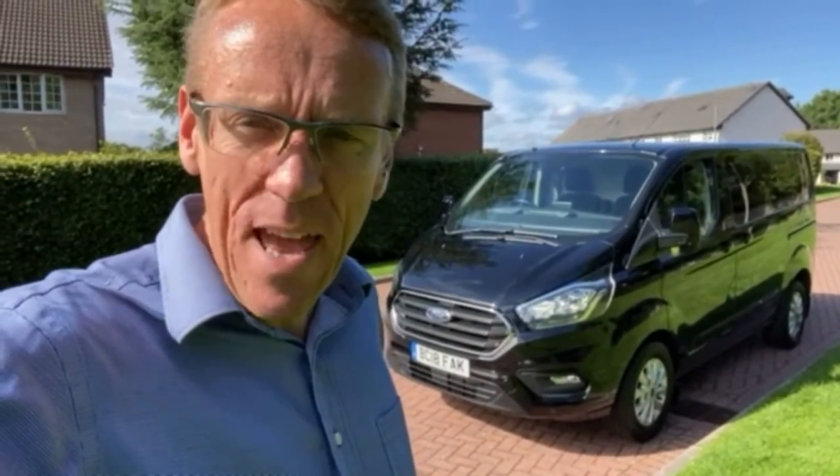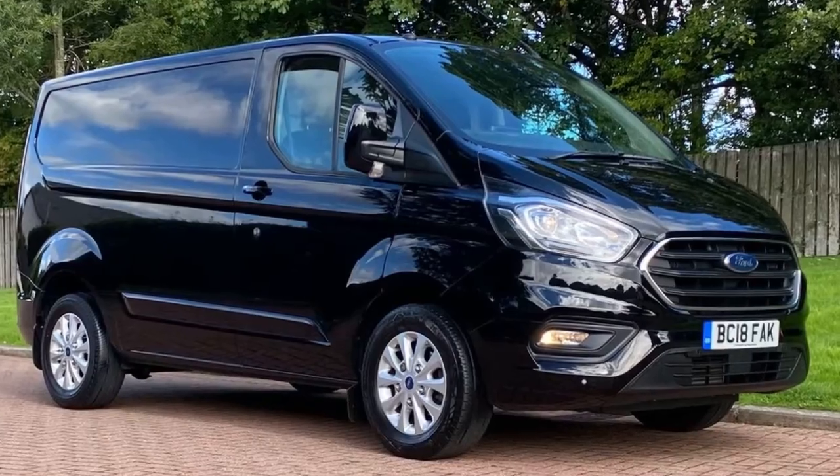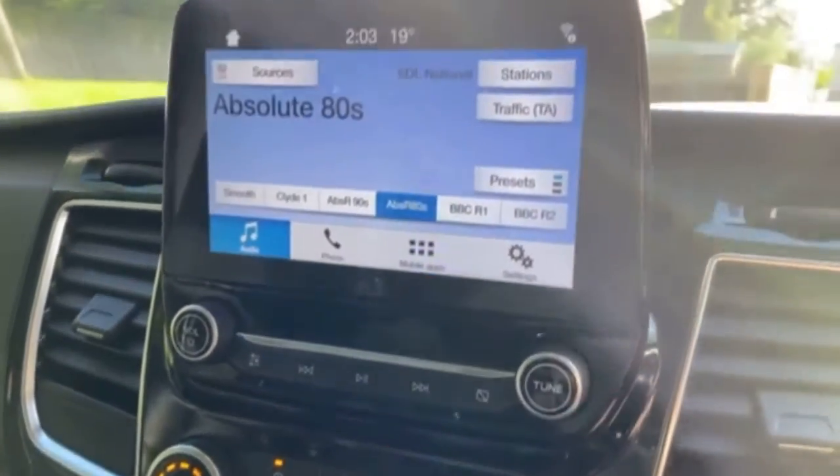Hello folks, Barry here, I hope you're well today. Behind us here is a 2018 Transit Custom. We've got a number of these in stock just now, various colours, various specs, but I'll go through this one just now.